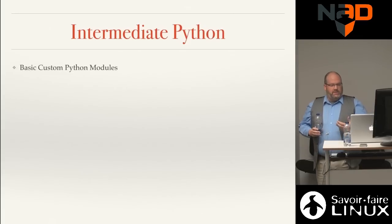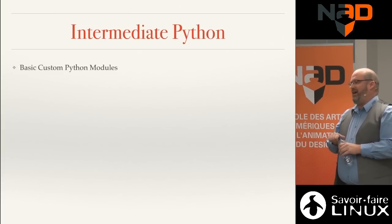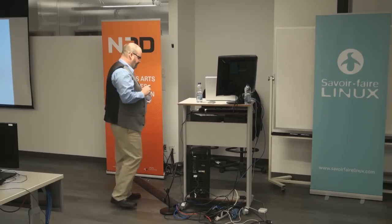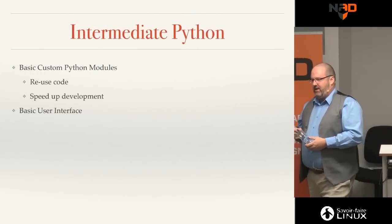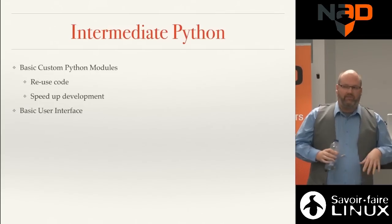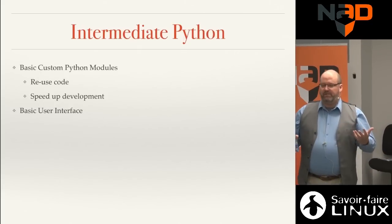Another example of intermediate Python is building custom modules. A Python module is like a toolbox — a place where you put code to reuse, so you don't have to write the same thing over and over. You're starting to organize your code, which means you're starting to get serious. You can also build basic user interfaces — not 3D viewports, but basic dialogs with a combo box, file browser, and OK/Cancel that validates input before running a command.